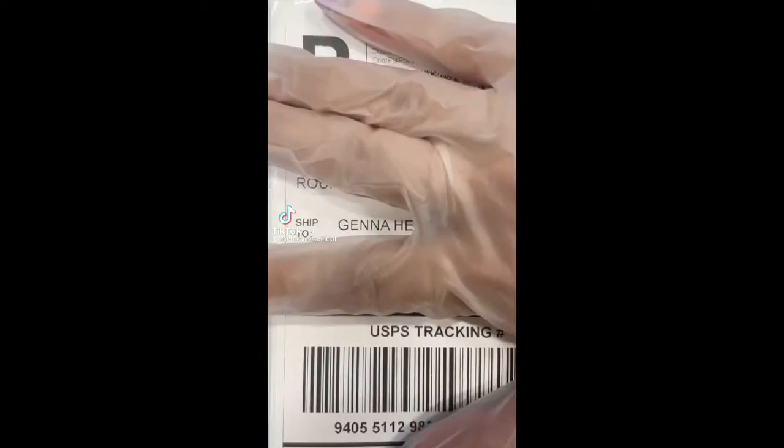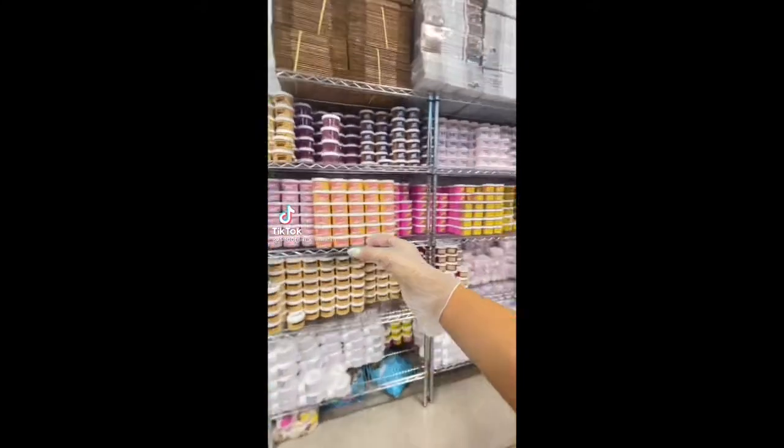Hi guys, let's package a slime order together. This order is for Jenna from Wyoming, and she purchased 18 slimes from my last restock.